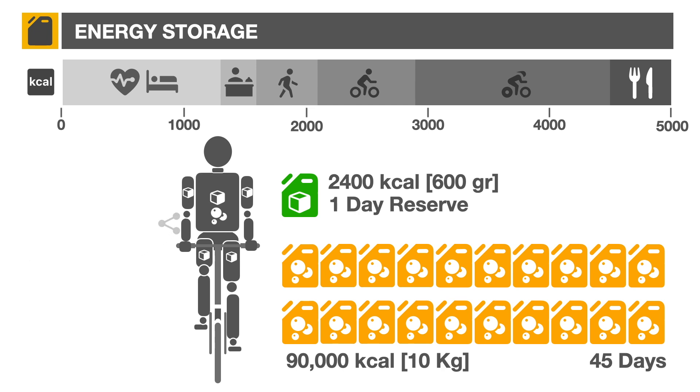Finally, protein is used as basic building blocks to keep cells healthy and create new ones. It can also generate energy, but only as a last resort. Any daily excess of carbohydrate and protein will be transformed into fat and added to our storage.